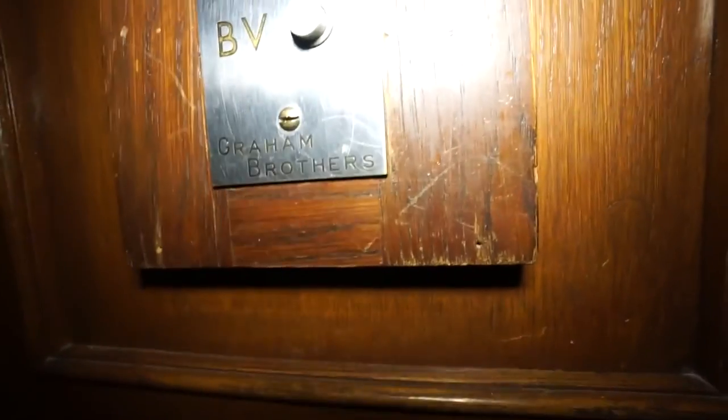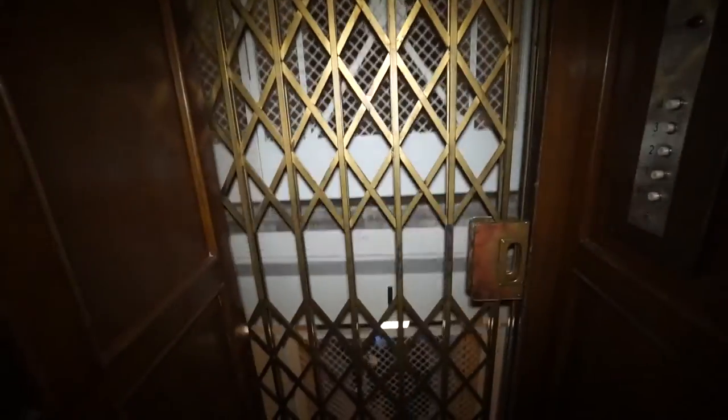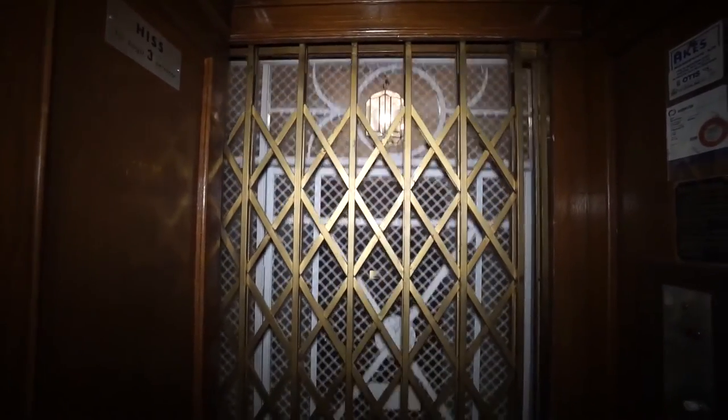This elevator also has glass giving you a view to the staircase in the back. A lot of the features here are reminiscent of Germany, where this floor style originates from. So if you love Swedish floor elevators, then vote for number 2.